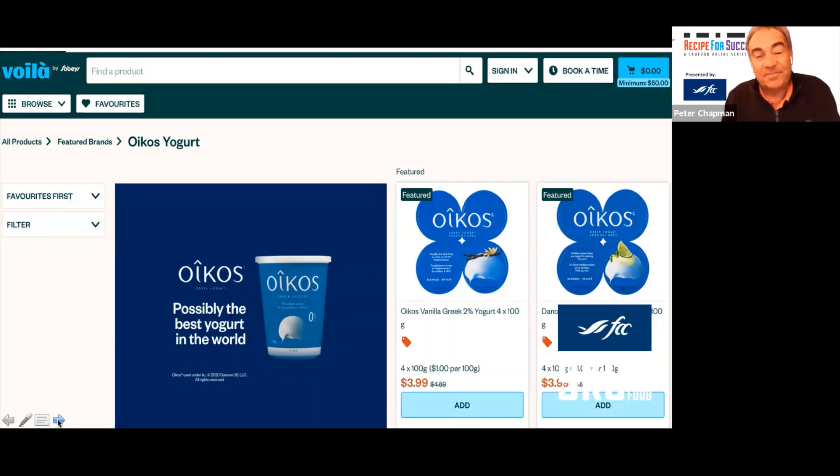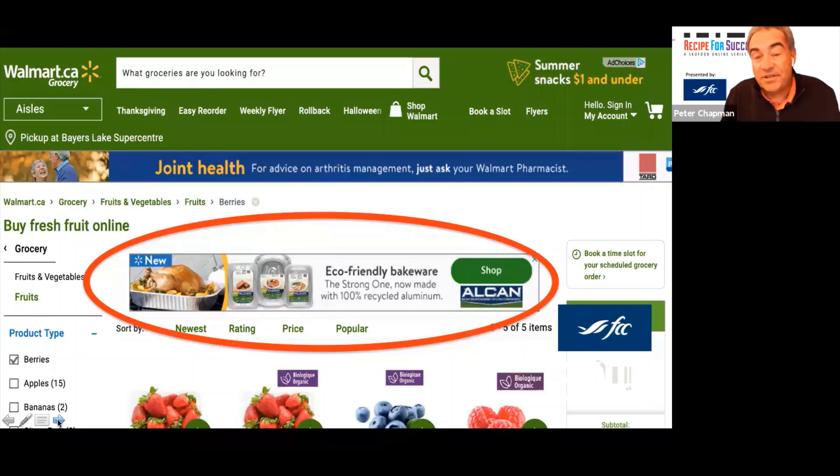Here's a piece off the Walmart.ca site where Alcan are promoting their turkey roasting pans coming into Thanksgiving — it makes sense. In the past they'd have paid for incremental merchandising space in store. Now they're doing it online, and you can see that green 'shop' button to get consumers to put it into their shopping cart. Your role as a supplier is to get your product on the shelf and into the shopping cart — and you've got to get it into the virtual shopping cart as well. Make sure when doing these programs you measure results and see if it's generating a return.